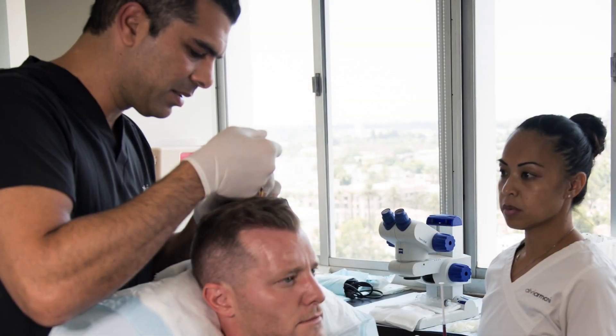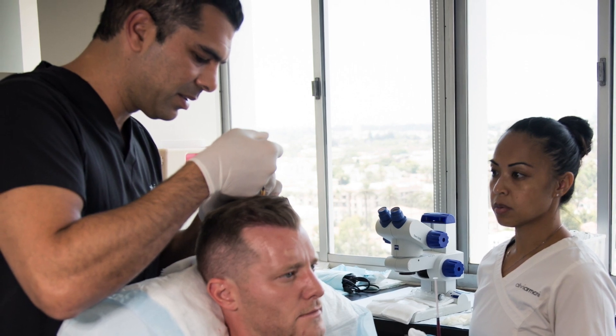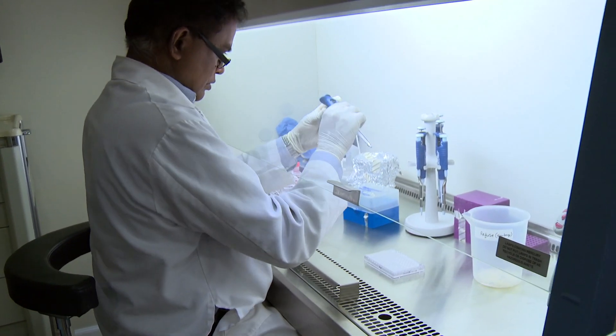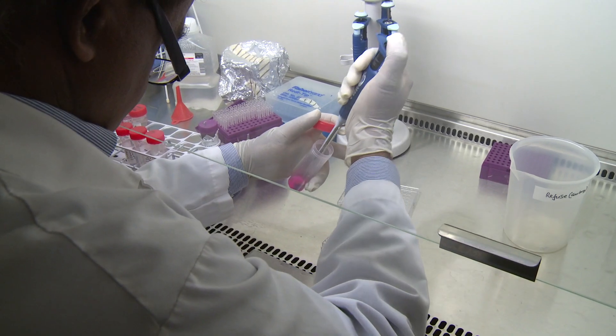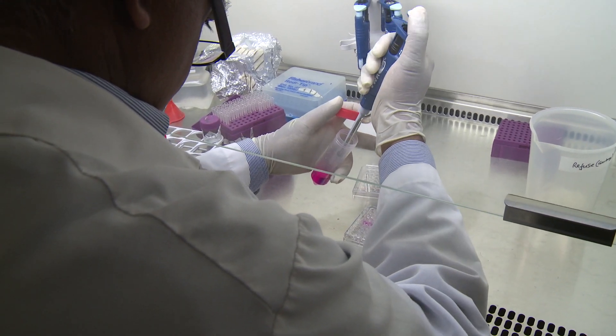Here at Alvi Armani, we use PRP for the scalp and for strip scars. By concentrating the platelet component of your blood that's in the plasma — three to seven times above baseline levels — when they are injected and activated either artificially or by the body, they release growth factors and cytokines.